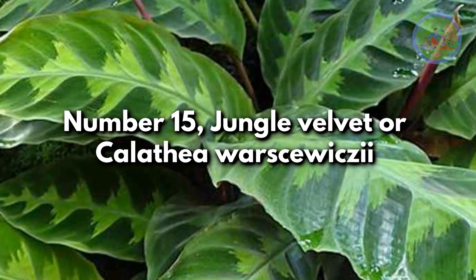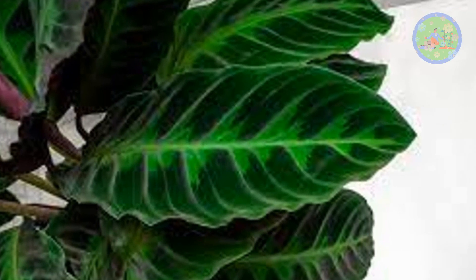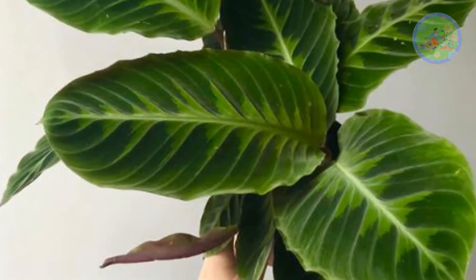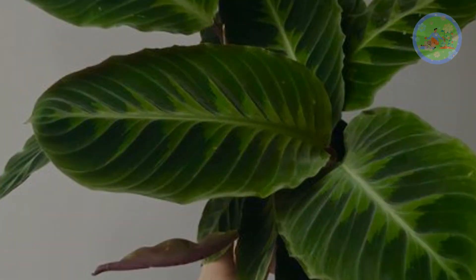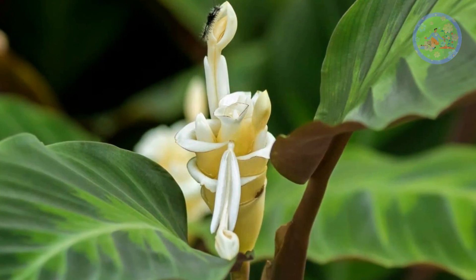Number 15: Jungle Velvet or Calathea Warscewiczii. Lance-shaped, velvety dark green leaves with light green stripes form a fishtail pattern, making it a delightful plant. In the evening, the leaves fold close like prayer plants. It also produces white flowers in late spring.